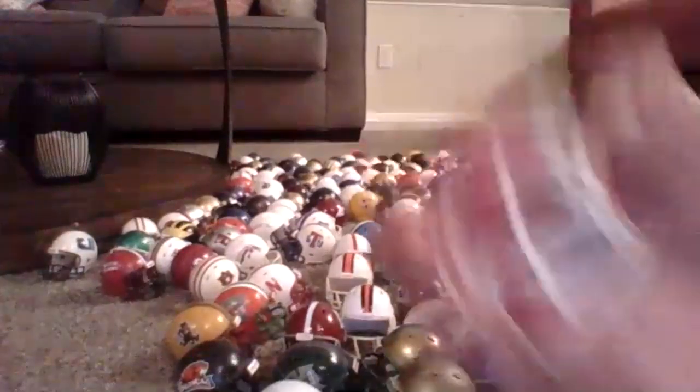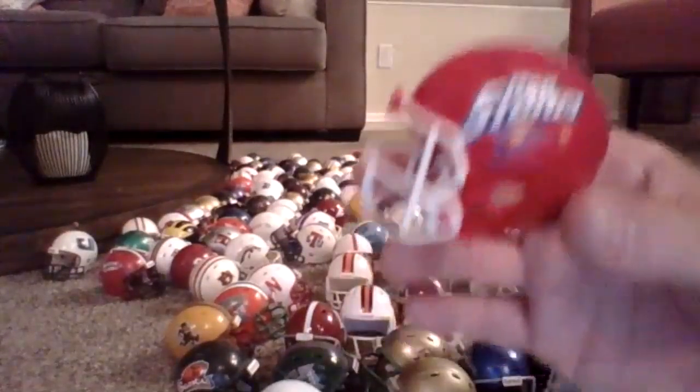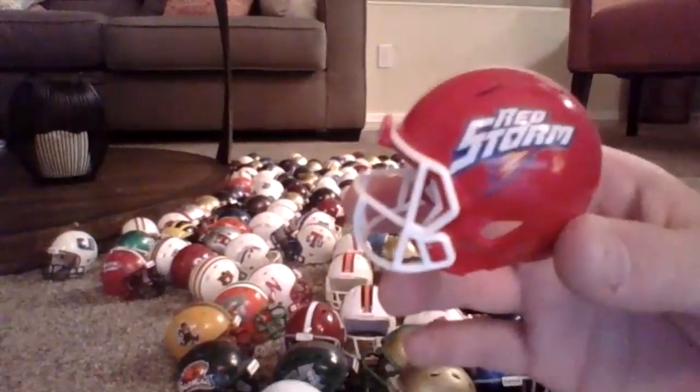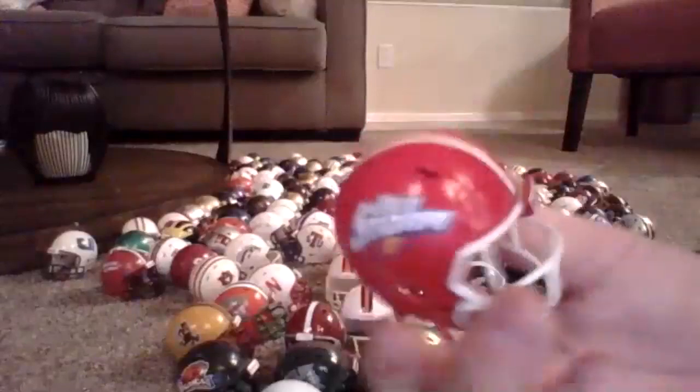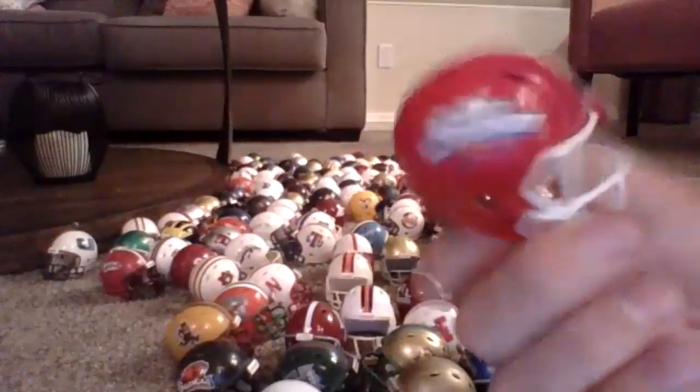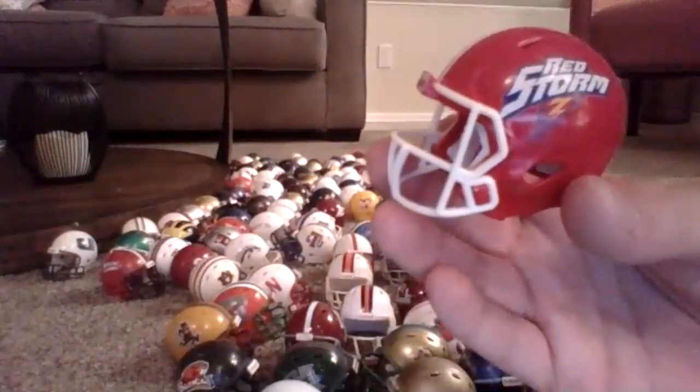This is my dad's school — St. John's. They do not actually have football right now; they got rid of their football team and I think it was 2002. But this is another custom helmet I got. I think it's really cool with the lightning bolt under the Red Storm.